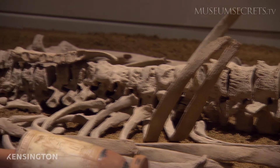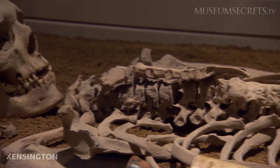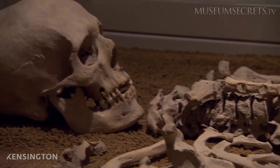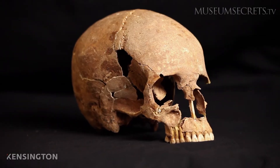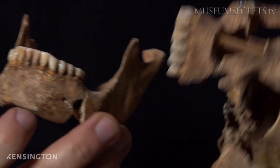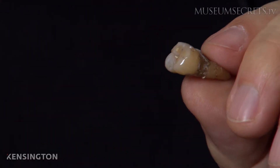These victims cannot speak for themselves, but their mouths may still reveal the secret to what killed them. Dr. Manolis Papagrekarakis is a professor of orthodontics. His team chose a well-preserved skull and extracted pulp from the molar to look for tell-tale traces of bacteria.